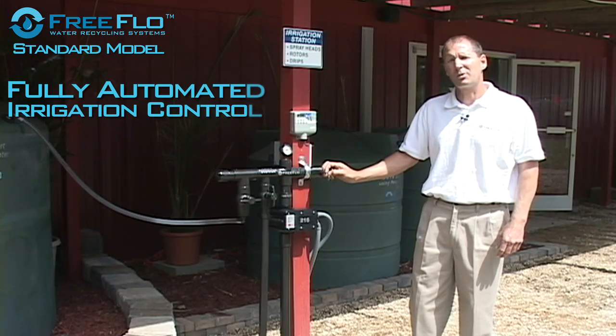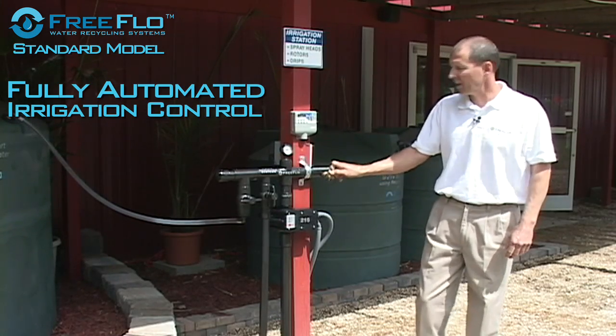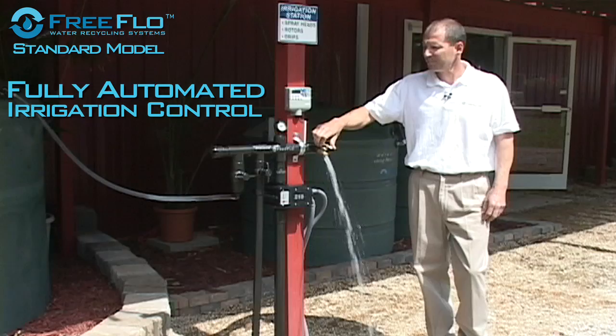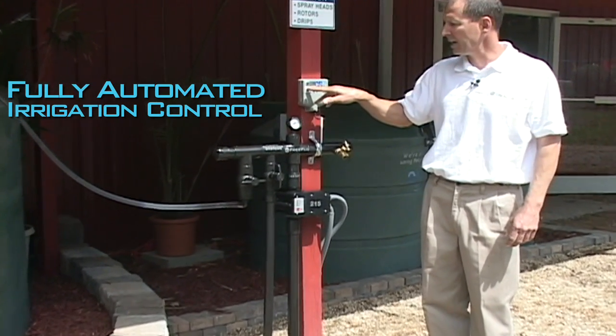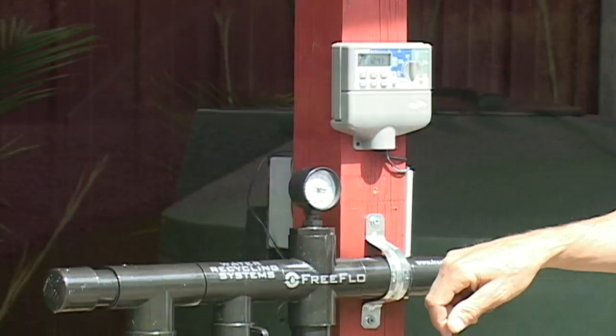This is our standard model. We have it hooked up to our irrigation system. Again, you can use the spigot at any time. We have our irrigation system hooked up to a timer. When the timer kicks on, it's pressure regulated.